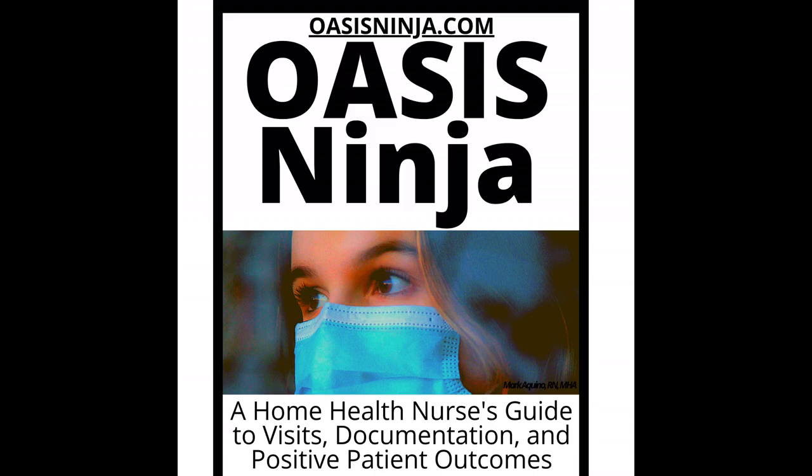Many DME items are available over the counter, but some require a prescription from a doctor. Many items are available online and may be covered by insurance. You should ask your doctor about specific DME items that may be covered by your plan. To make sure you get the right one, you can do some research online. For example, Amazon shows which items are eligible for HSA or FSA cards.